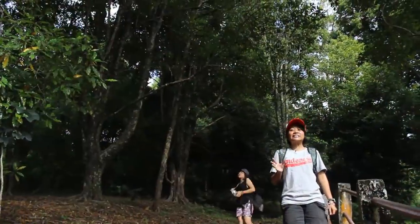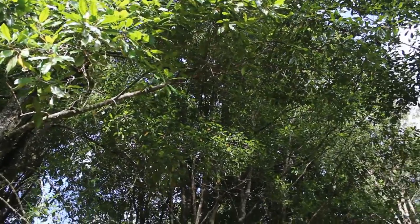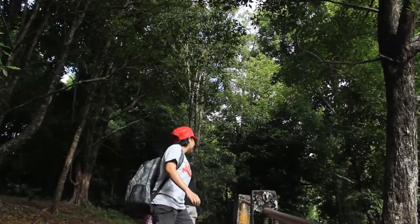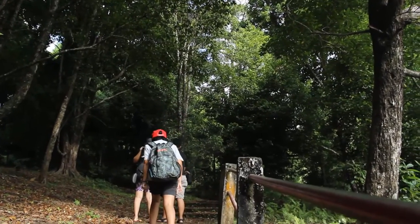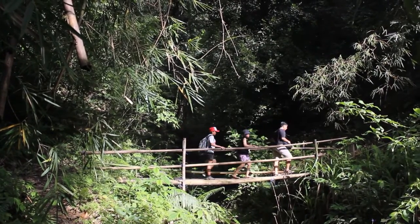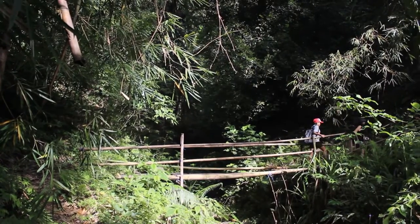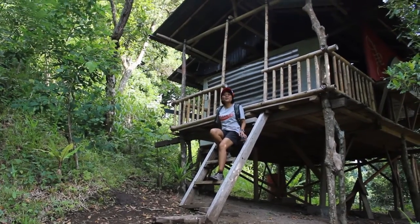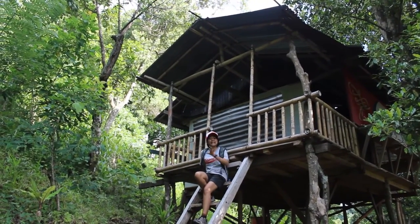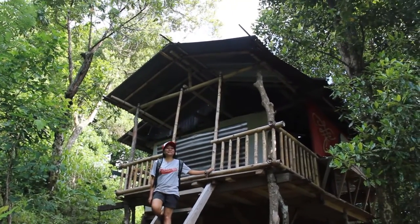As we climb the stairs, there are a lot of clove trees, but also nutmeg trees. It's quite breezy up here because everywhere we are surrounded by trees. While we're walking, I saw this behind me — this is the house of those who take care of this whole area. It's quite interesting; I would actually like to have a house like this.